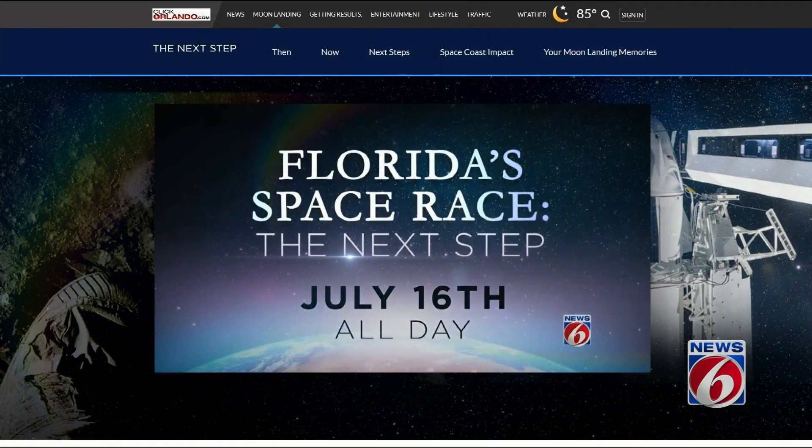Head to our special section of our website — click Orlando.com slash moon landing. It has a lot of great information. On our website, you can also share your memories if you were around watching it 50 years ago. So many people are looking forward to this — I was on a flight from L.A. to Orlando yesterday, and I think half the plane was just coming here for all of those celebrations.